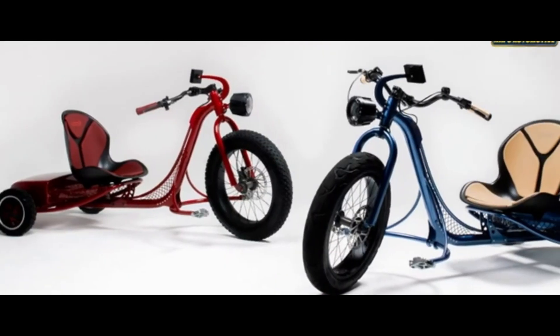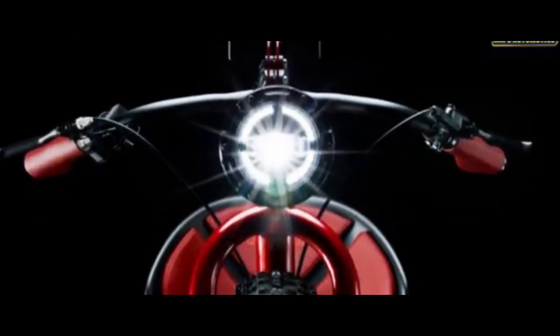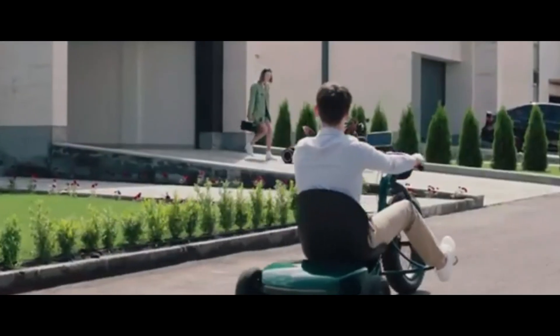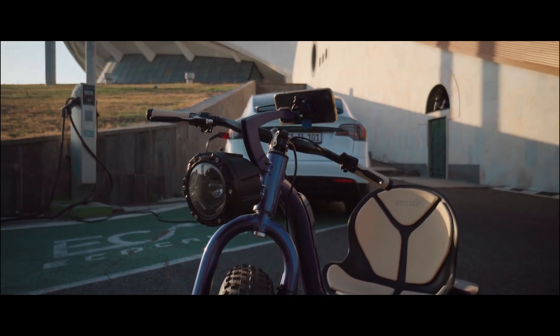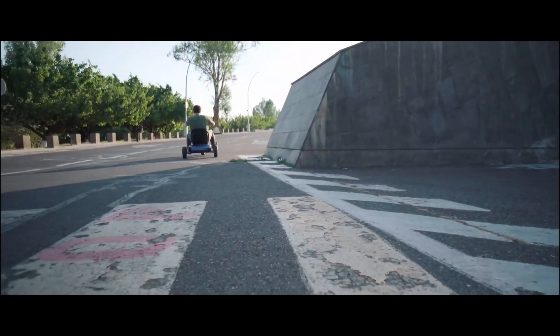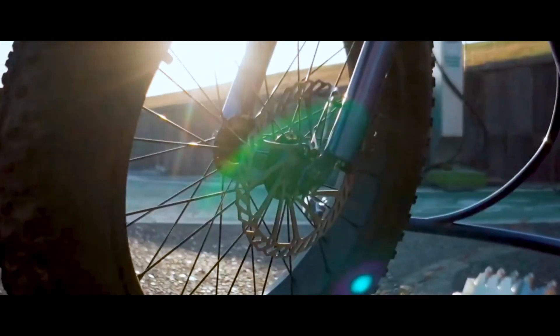The Book E Trike is packed with smart tech: fingerprint unlock, GPS tracking, app control, and removable batteries that double as power banks with USB-C ports. Four ride modes — Eco, Safe, Sport, and Boost — let you switch from casual cruising to full-on adrenaline. Built-in cameras and a keyless system bring convenience and security to the ride. Rugged, compact, and electrifying, it's redefining how we think about urban mobility.